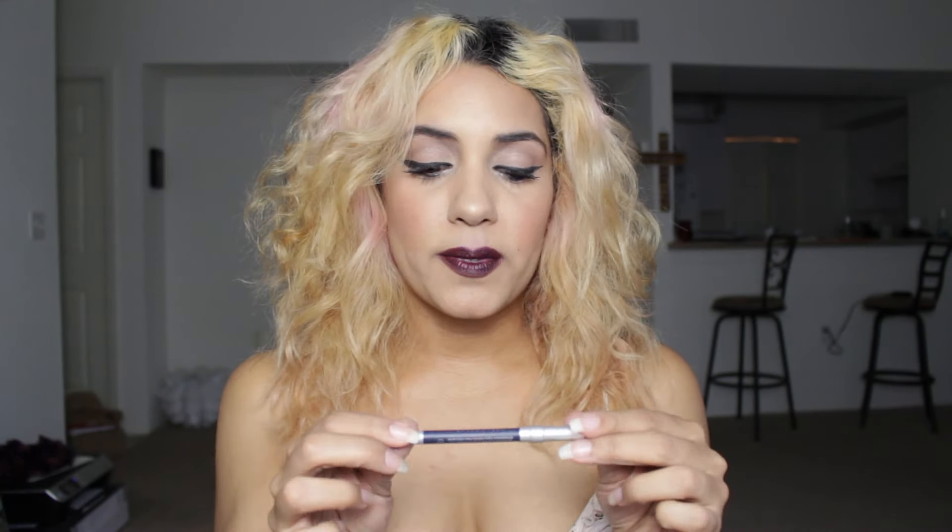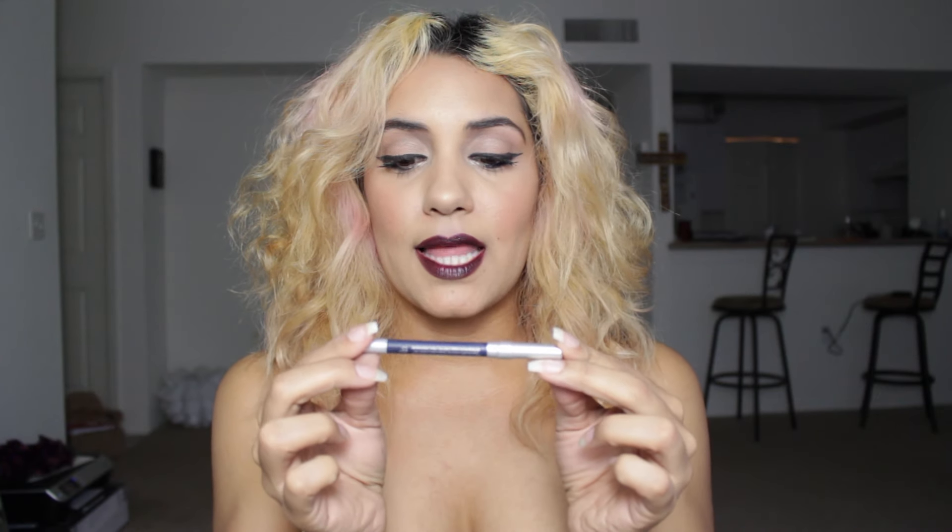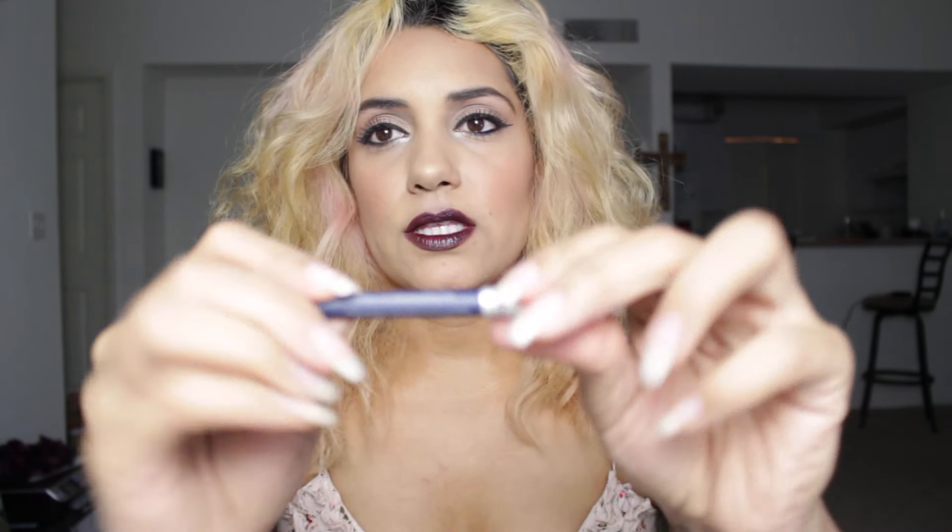This is my Urban Decay 24-7 Glide On Eye Pencil. I'll use whatever eyeliner because I pretty much wear black all the time. But this one is actually called Sabbath and it's like a bluish, I think like a navy blue — it's really dark. You can kind of see that color a little bit.